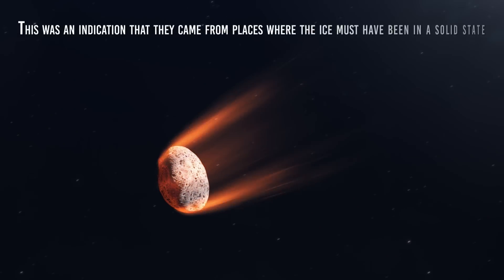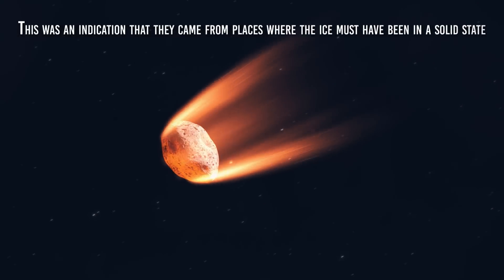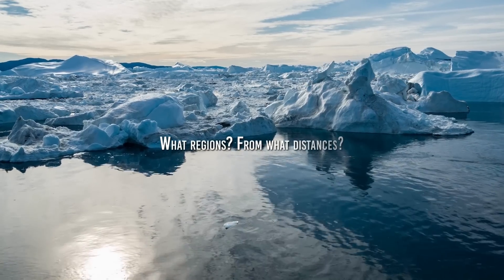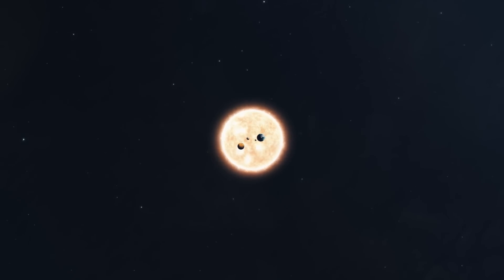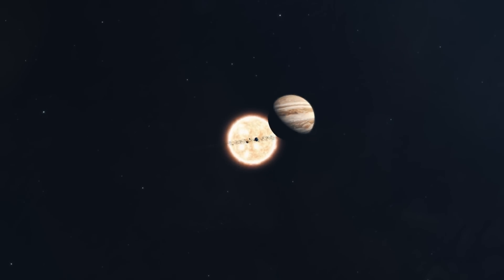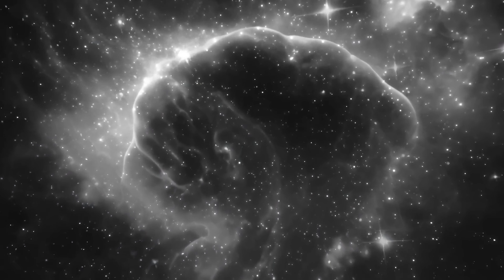and this was an indication that they came from places where the ice must have been in a solid state. But from what regions? From what distances? Over time, continued observations led to the belief that far beyond the sun and planets, there must exist a large cloud of icy material and rock from which most of these comets came, known as the Oort cloud after the astronomer who first theorized its existence.